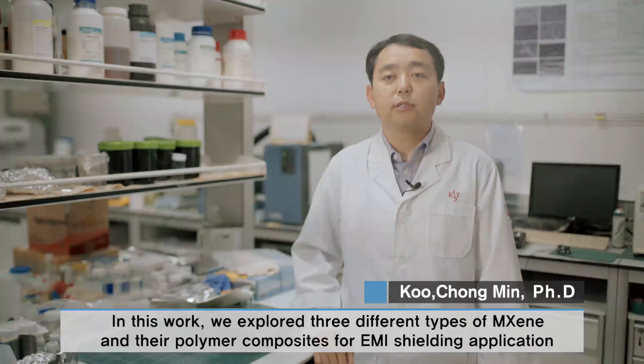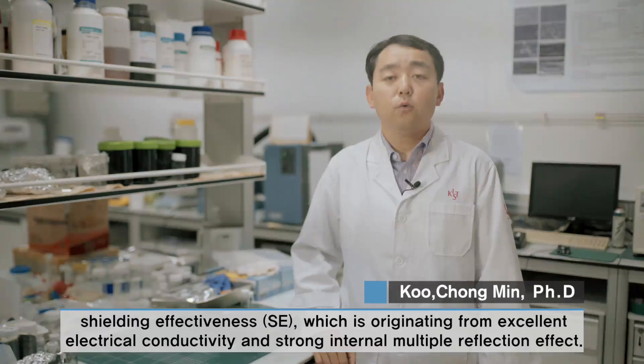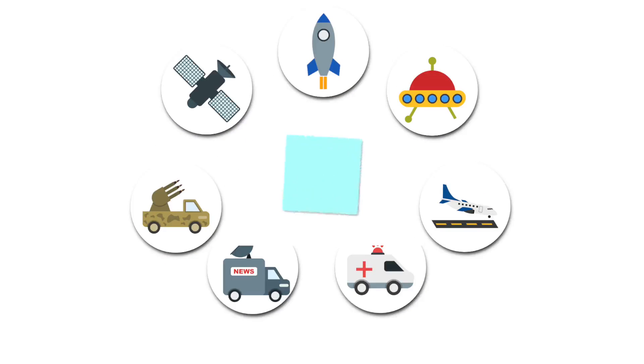In this work, we explored three different types of MXene and their polymer composites for EMI shielding applications. Titanium carbide MXenes possess very high electrical conductivity up to 5000 Siemens per centimeter, and a 45-micron-thick MXene film showed 92 decibel shielding effectiveness, originating from excellent electrical conductivity and strong internal multiple reflection effect.